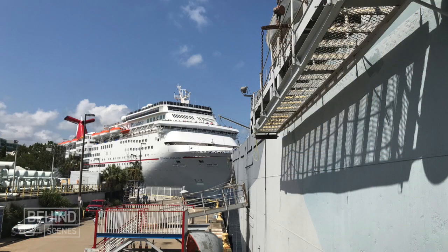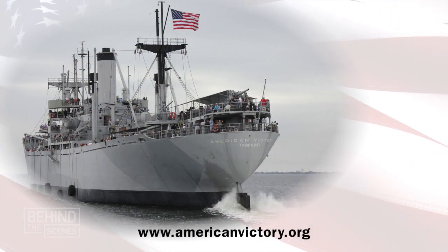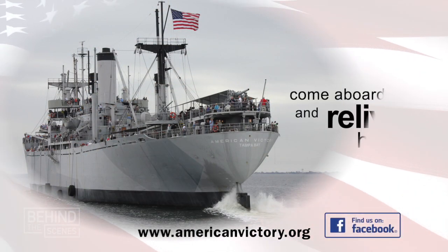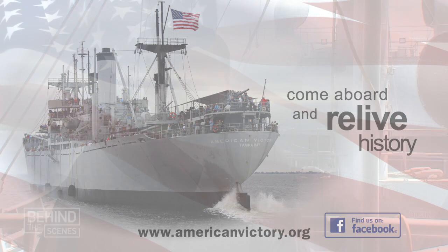You'll find us in the Channel Side District, oftentimes nestled between a couple of large modern cruise ships, behind the Florida Aquarium. Take a look at our website, AmericanVictory.org, and also social media. The ship was home to a lot of true heroes over the years, and still is today with a lot of the great veterans we have on board. It's a treasure to come down, and I encourage you to get down here and experience it yourself.